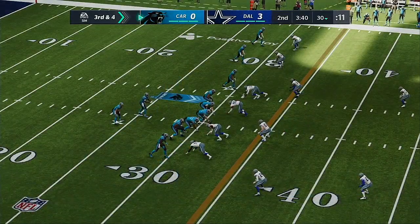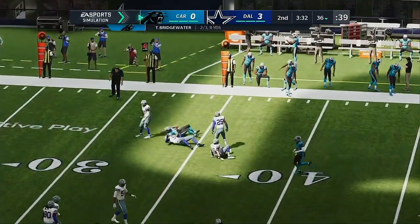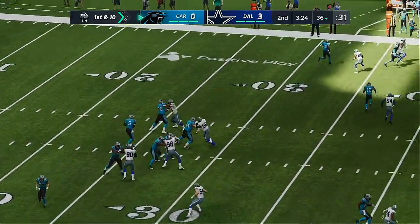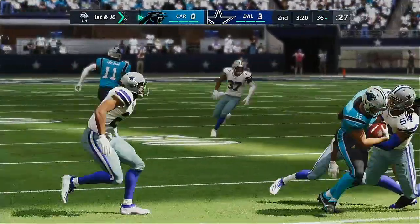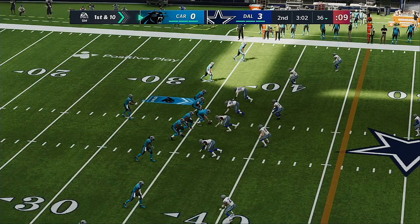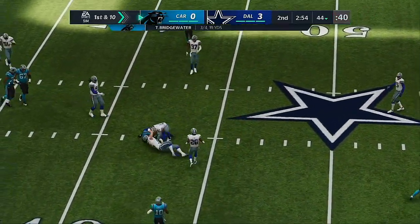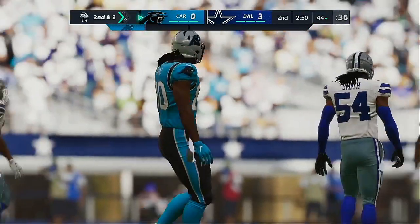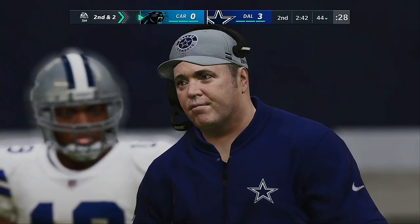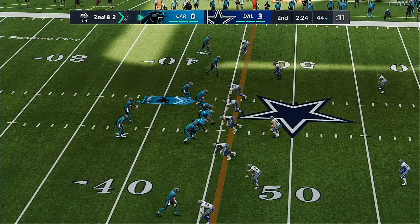First down, Bridgewater. Over the middle, open is Thomas. This will be stopped about two yards shy of the marker — eight-yard gain, second and two. That's staying ahead of the chains, really good pickup on first down hitting the tight end. Now it brings up a second and manageable. Just found a hole in that zone. Second and two — he'll be brought down just shy of midfield at the 49-yard line. Four yards the pickup, first down.